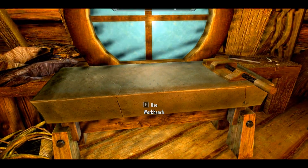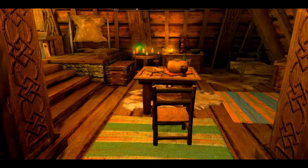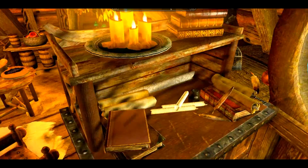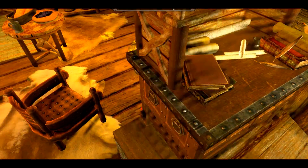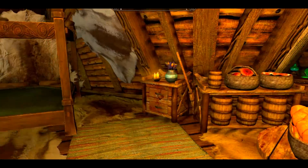As most house mods do, it has its workbench and tanning rack. Outside there's a grindstone, and I think there's an anvil in here somewhere. It's one of those houses where you search your storage by clicking on a book, so the objects act like chests — you put herbs and flowers in the little flower pot. I like that.